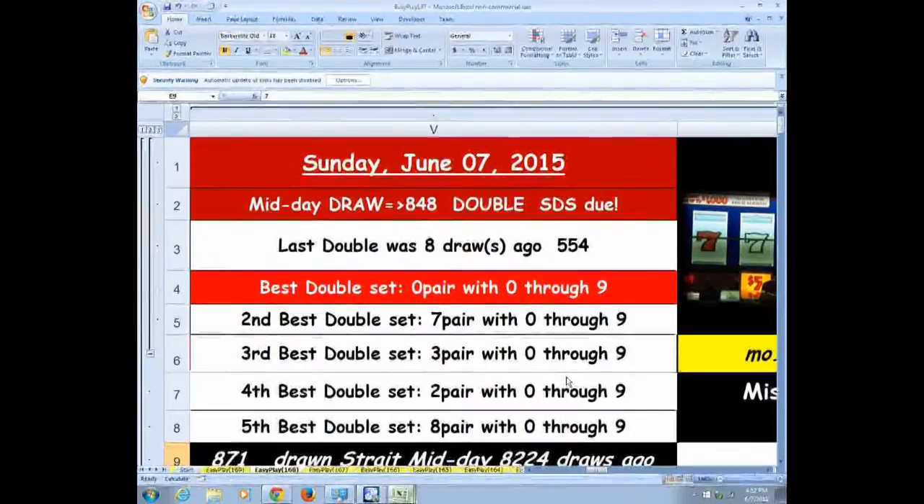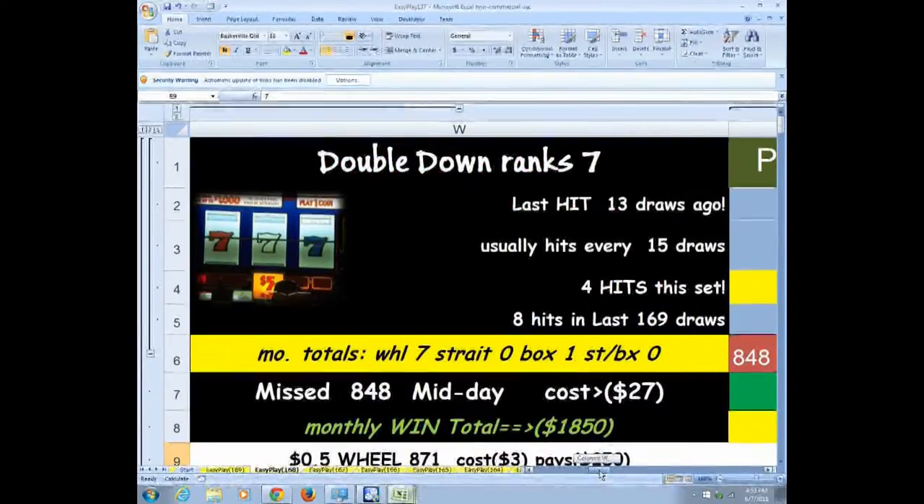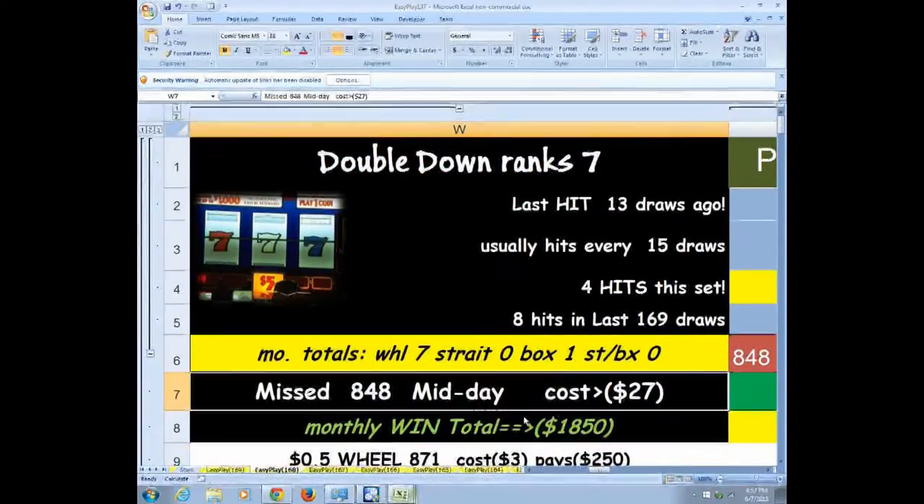If you play five sets, you can get all those pairs in for $75, but you can win the $250 payoff. In the top right corner, where you see 'double SDS due,' that just means play the double with the same number on the outside — like 2-8-2, same-different-same. If you'd paired the eights with the zeros through nine, you would have won because it did come 8-4-8 midday.